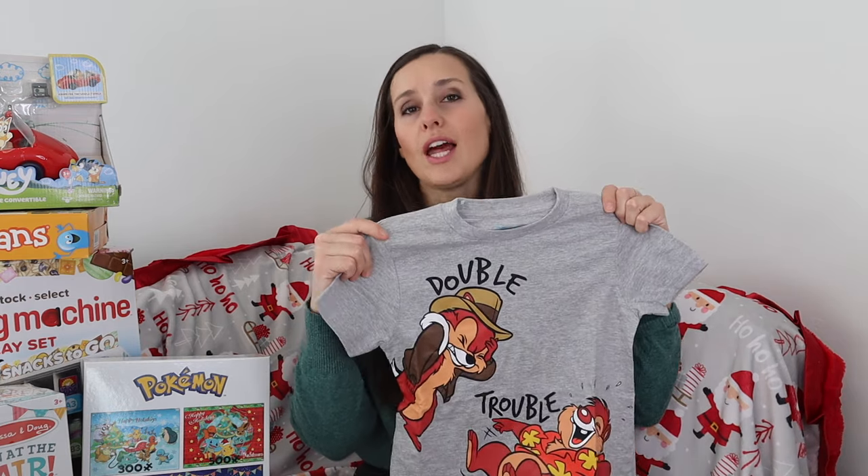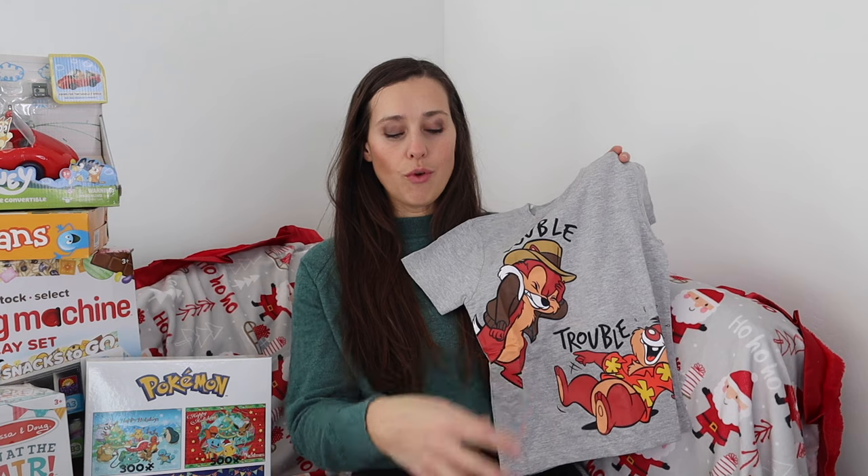The next rule is to get something to wear. Normally I think of something they really need, but they do uniforms at school so they don't really need new clothes and they already have all their winter stuff. So I thought I'd do something fun since they are obsessed with Chip and Dale — we were Chip and Dale from the Rescue Rangers for Halloween.